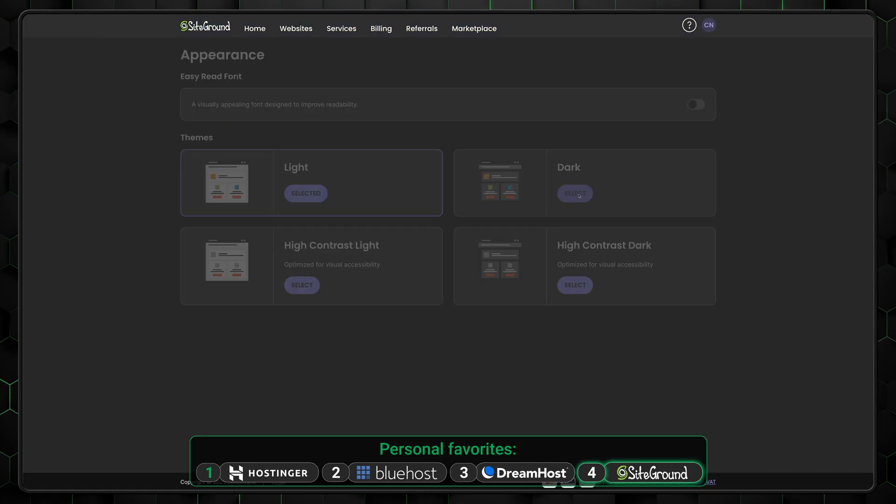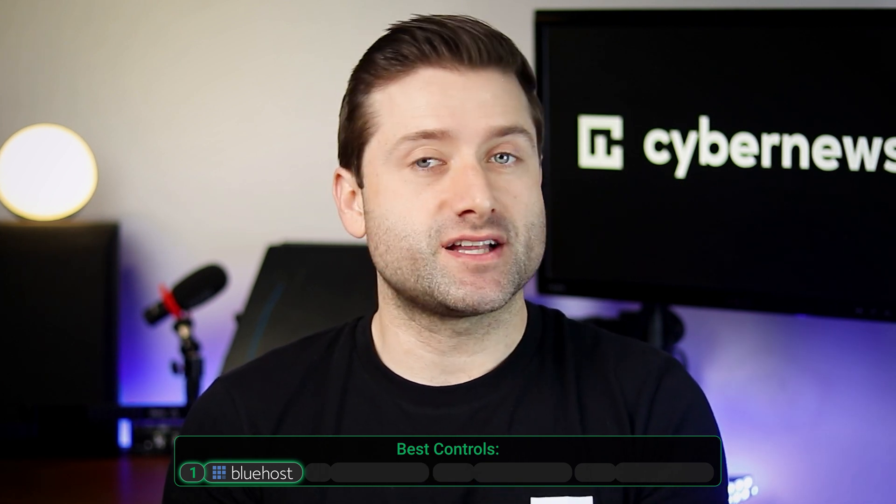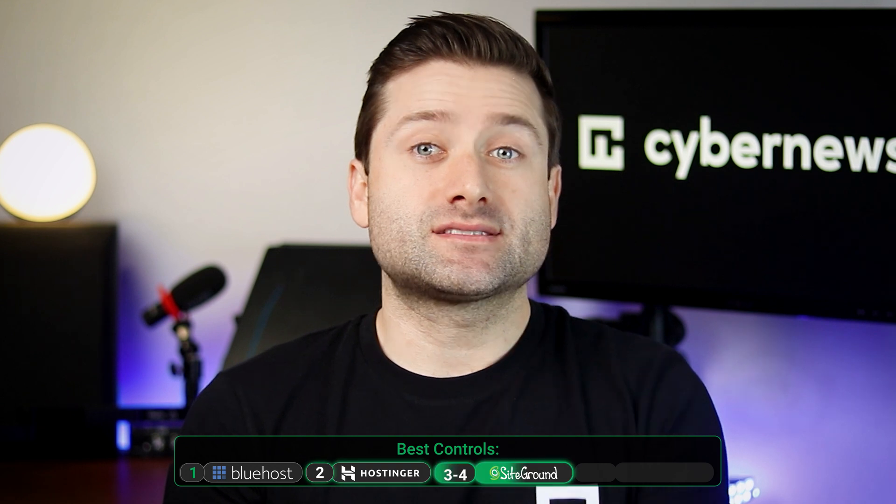SiteGround is commendable for including a dark mode option. Overall, all four providers have great tools, but the best panel pick is Bluehost, as it combines an easy-to-use custom dashboard with the flexibility of cPanel. Hostinger secures second place, while SiteGround and DreamHost share third and fourth.